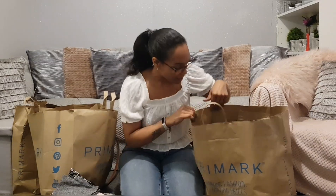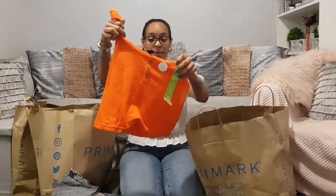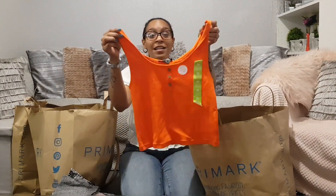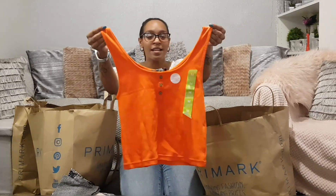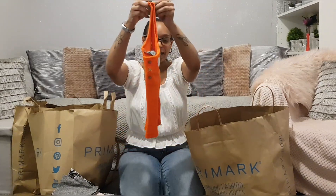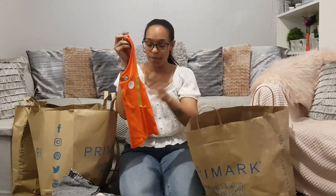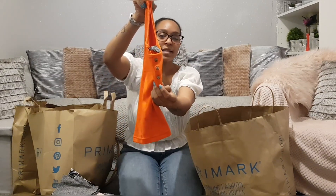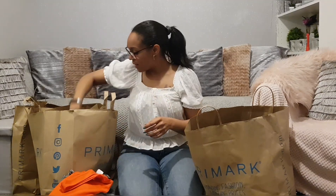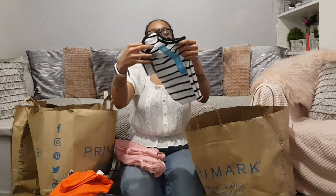Crop top — a plain crop top at £3, but I love the color, it's so bright and dreamy. This one's in a medium, which is the 12 to 14. They didn't have the small in this one, but they do carry both sizes in some styles. It's got a lovely button detail down the front.